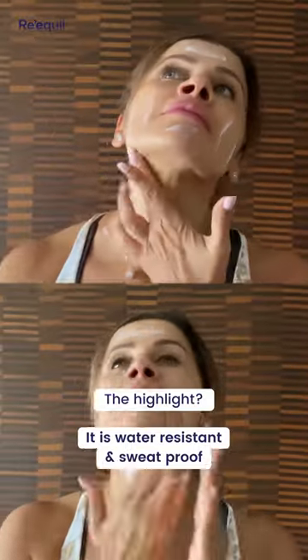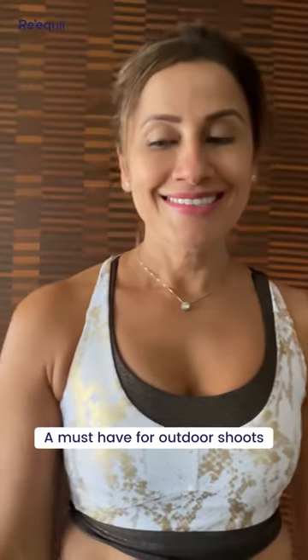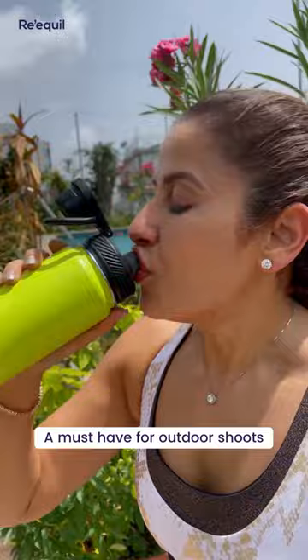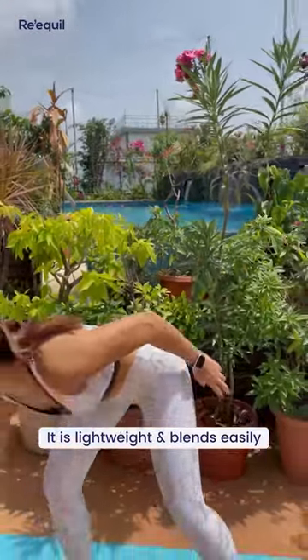The best part about this sunscreen is that it's water resistant and sweat proof. Since I'm always shooting outdoors, it's a must have. Love the texture and the finish — it's so lightweight that it blends with my skin perfectly.